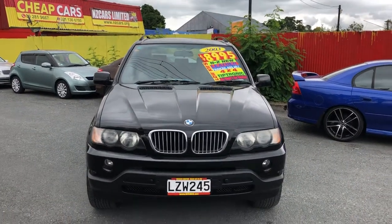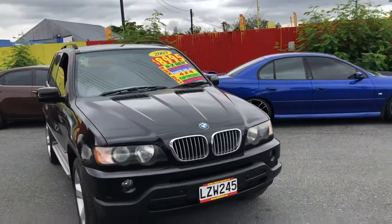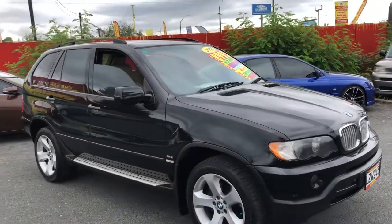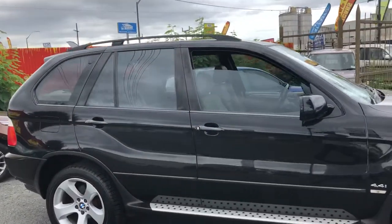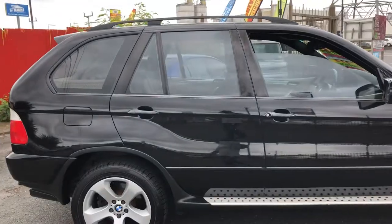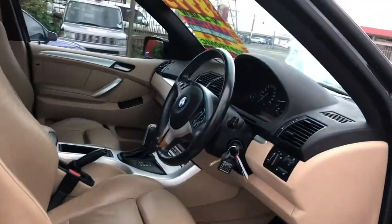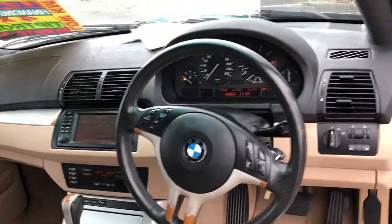Here we go — look at this 2003 BMW X5, 4.4 liter V8, going for $8,995. Looks great in that black color. New Zealand new, only three owners. Just give a look inside — full electric leather seats. 151,000 ks, which is pretty low for that price.